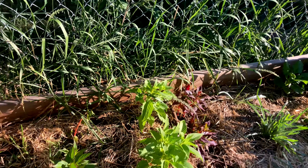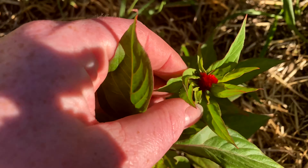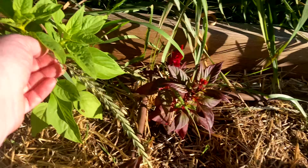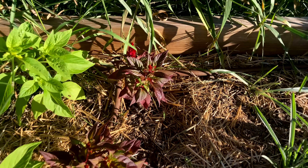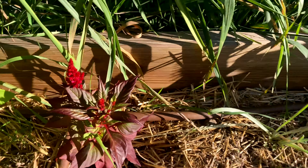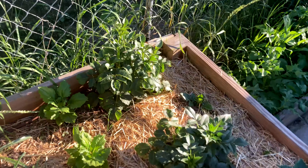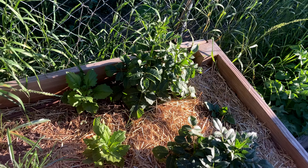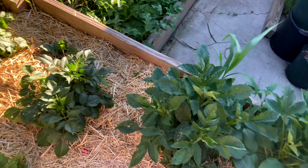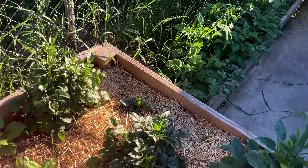Crespedia is looking good. Asters are looking good. These might be the first ones to bloom — I thought the other ones would be, but these are the ones that we pre-started, which goes to show me I need to pre-start everything. This one was a tuber and it's still coming up well.